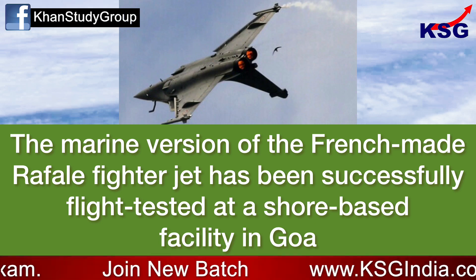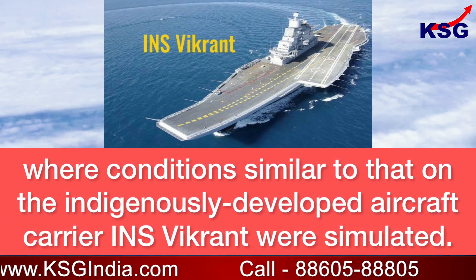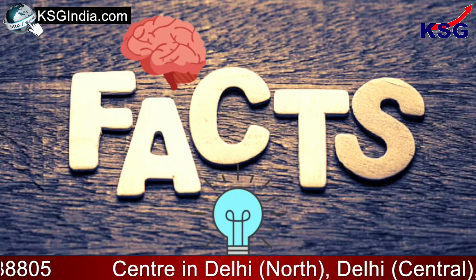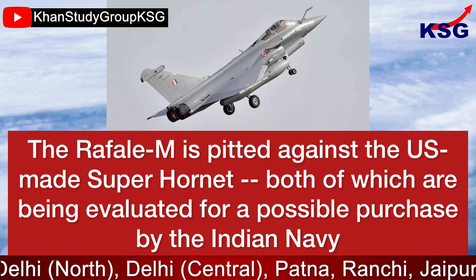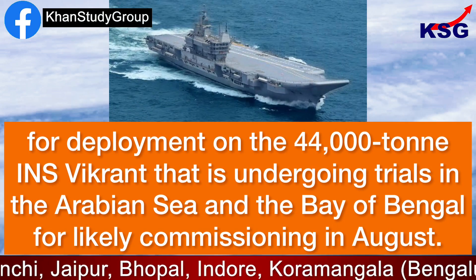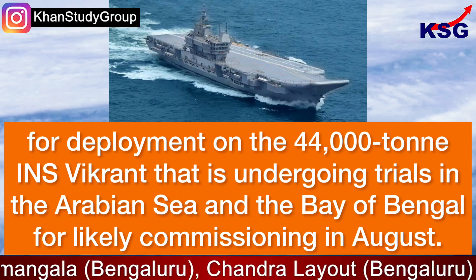The Marine version of the French-made Rafale fighter jet has been successfully flight-tested at a shore-based facility in Goa, where conditions similar to that on the indigenously developed aircraft carrier INS Vikrant were simulated. The Rafale M is pitted against the US-made Super Hornet, both of which are being evaluated for a possible purchase by the Indian Navy for deployment on the 44,000-tonne INS Vikrant, undergoing trials in the Arabian Sea and the Bay of Bengal for likely commissioning in August.